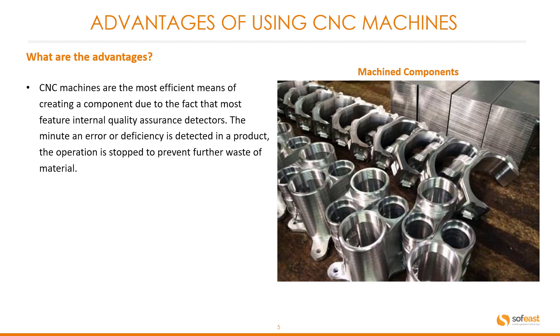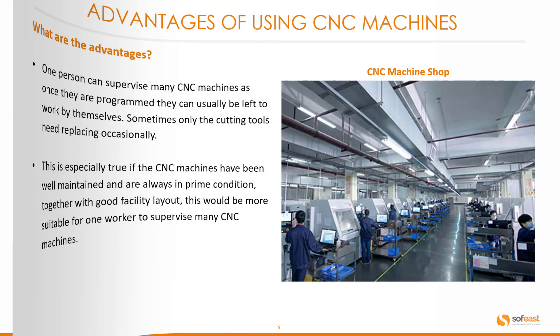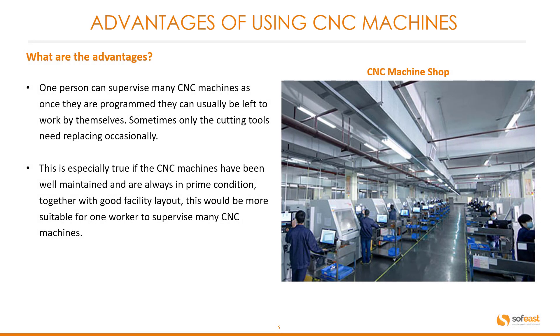The minute an error or deficiency is detected in a product, the operation is stopped to prevent further waste of material. One person can supervise many CNC machines, as once they are programmed they can usually be left to work by themselves.